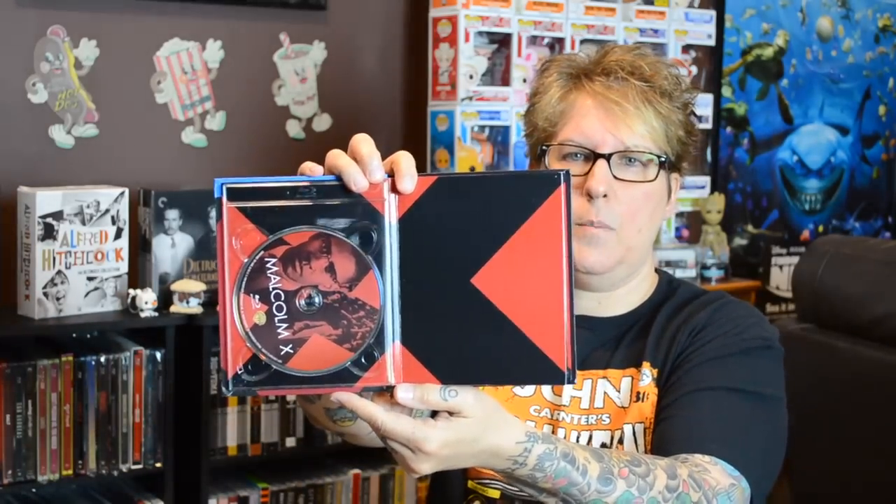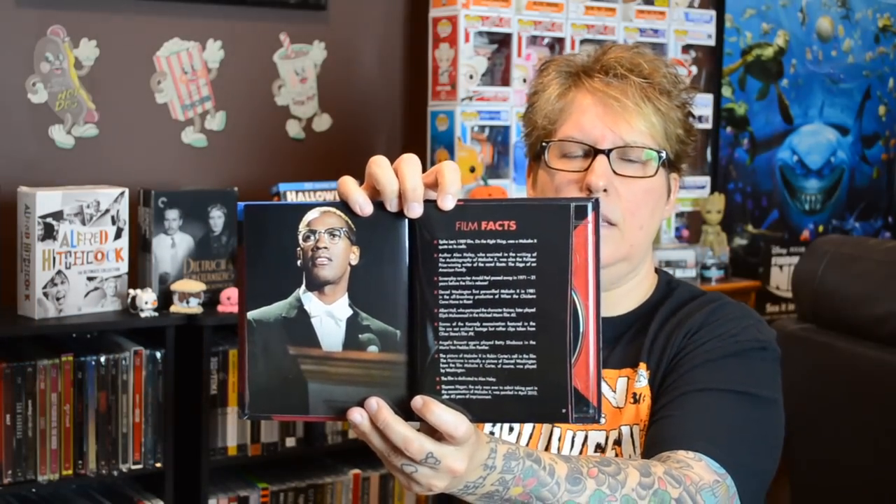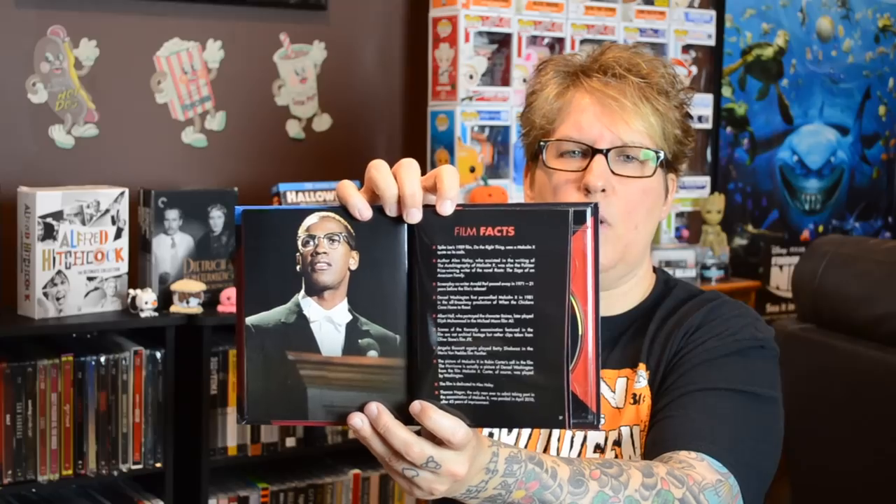And then this is a great one from Denzel Washington and Spike Lee — Malcolm X. You have a nice picture on the back, the Blu-ray, pretty simple artwork on the front, and a DVD on the back. Inside you get notes and essays on the movie and a nice set of film facts. This is one of the nicer Digibooks — it has more information, nice pictures, and some nice essays to go with it.